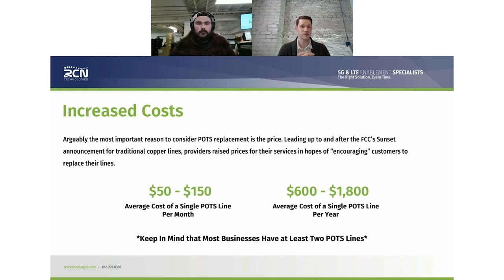Most businesses have two different POTS lines. When we say the FCC is not requiring exchange carriers to support POTS networks anymore, this is one big way those carriers are trying to encourage people to get off copper and onto a wireless solution or some other wireline solution like broadband or fiber. Costs are increasing, and that is a huge concern from a budgetary perspective from a small business all the way up to your largest enterprise multi-location.